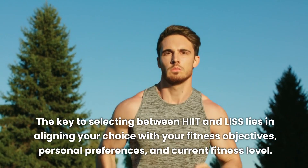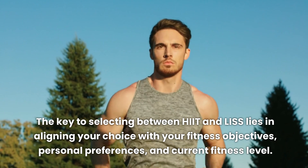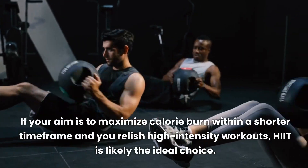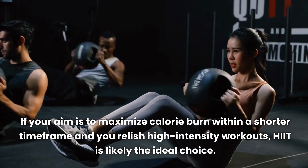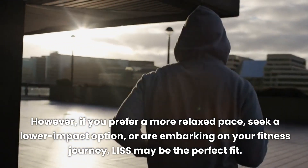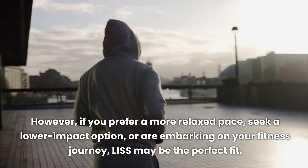The key to selecting between HIIT and LISS lies in aligning your choice with your fitness objectives, personal preferences, and current fitness level. If your aim is to maximize calorie burn within a shorter time frame and you relish high-intensity workouts, HIIT is likely the ideal choice. However, if you prefer a more relaxed pace, seek a lower-impact option, or are embarking on your fitness journey, LISS may be the perfect fit.